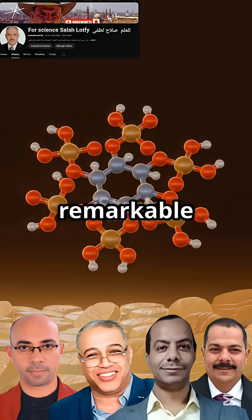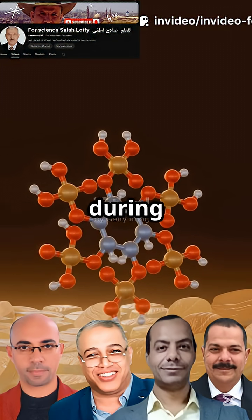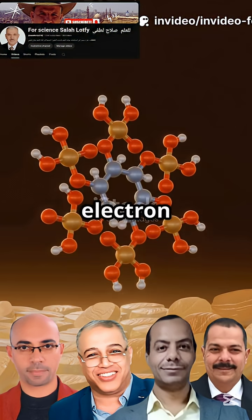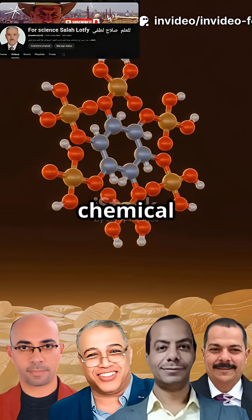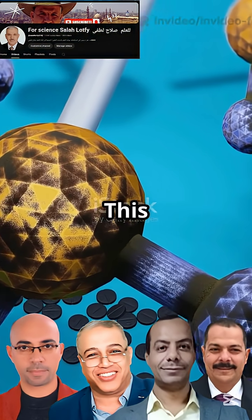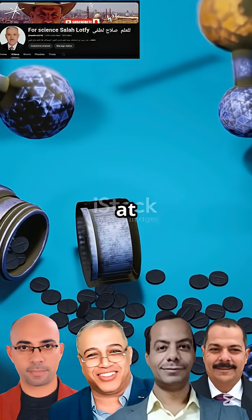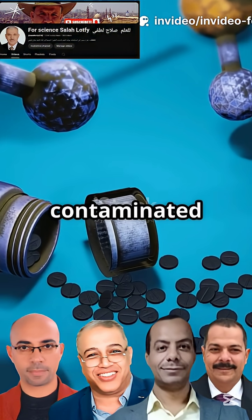This means the binding between the biosorbent and the heavy metal ions is strong and stable. The mechanism behind this remarkable performance involves a crucial electron exchange that occurs during ion binding. This electron exchange creates a strong chemical bond, effectively locking the radioactive ions in place — making the biosorbent incredibly effective at removing heavy metals from contaminated waste.